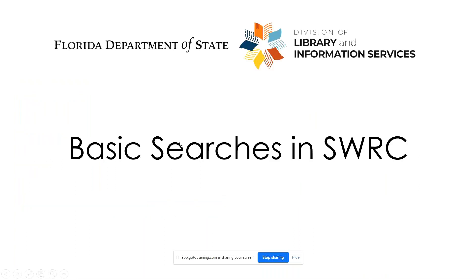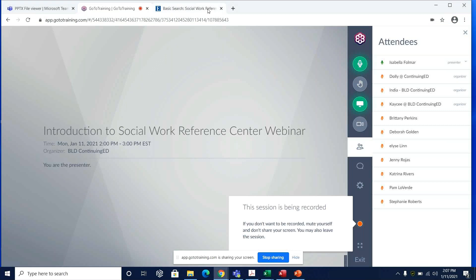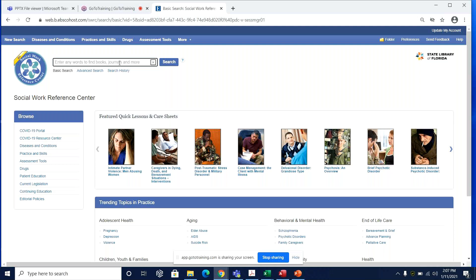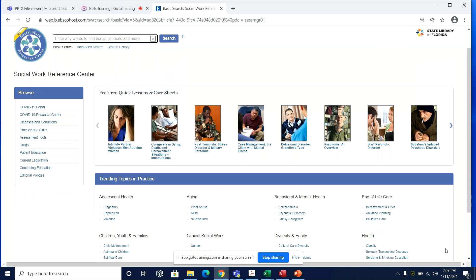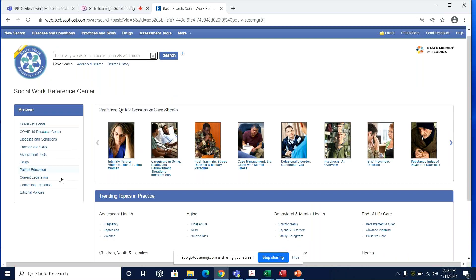We will start by running a basic search in SWRC. Here is the landing page. You'll see in the center carousel a number of featured quick lessons and care sheets on subjects ranging from intimate partner violence to father-child relations. At the bottom, you'll see links to materials on trending topics within the database divided up under categories such as aging, diversity, inequity, mental health in children, and youth and families. To the right, you can search by resource type. Let's try a general keyword search for post-traumatic stress disorder — it already recognizes what we're going to search for.